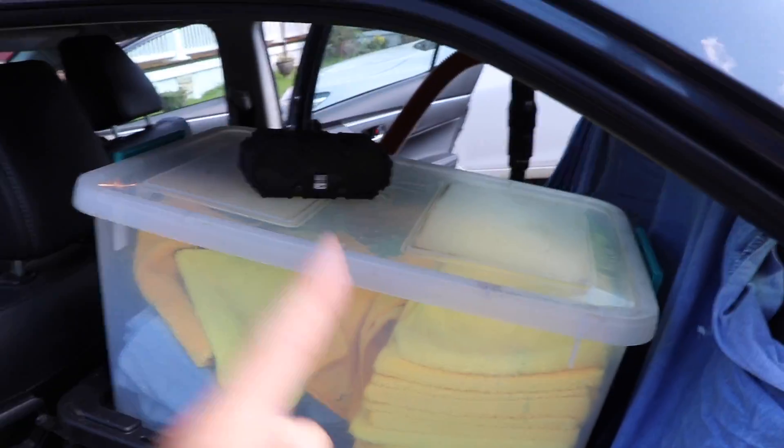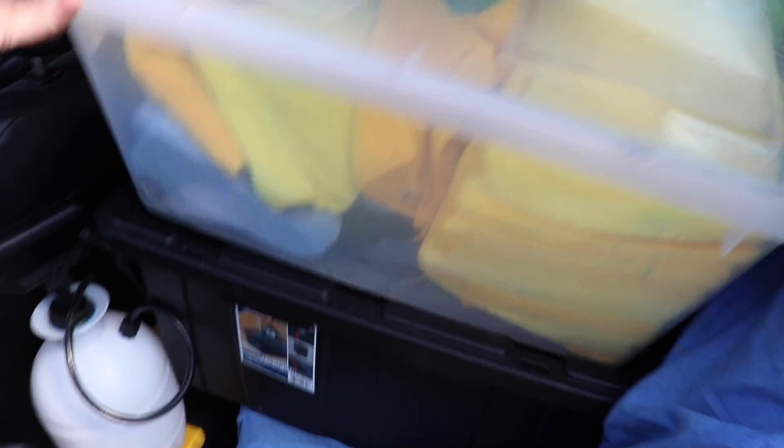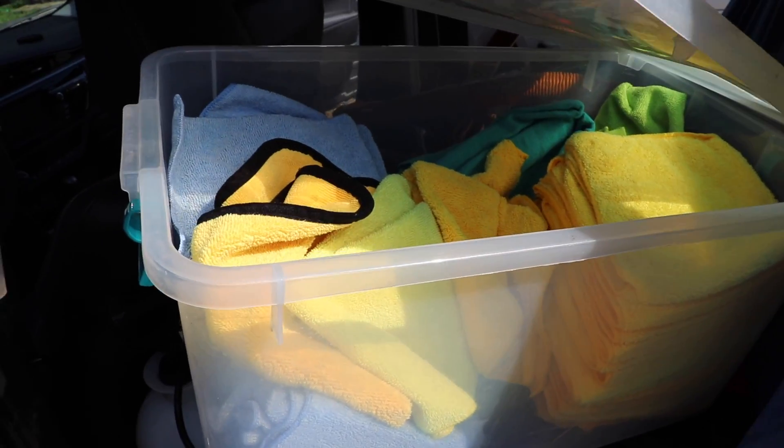Next I have my huge tub of microfiber towels — it's an awesome Tupperware container. I've got all of my cleaning towels, all of my plush drying towels, all my interior towels, and all that stuff. They kind of need to be organized and folded.